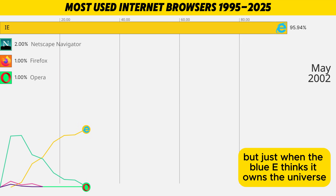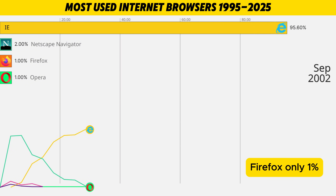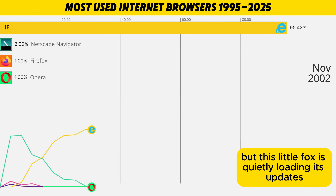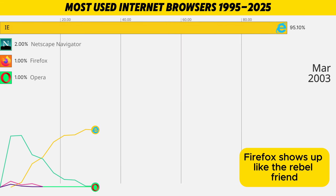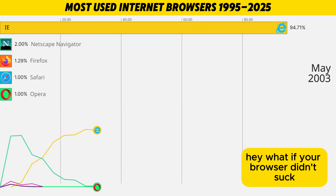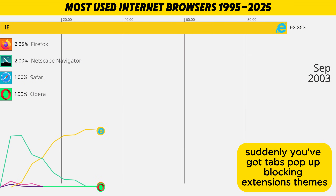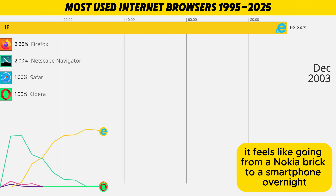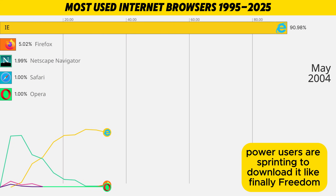But just when the blue E thinks it owns the universe, a tiny orange logo appears at the bottom — Firefox. Only one percent, but this little fox is quietly loading its updates and getting ready to start a revolution. Firefox shows up like the rebel friend: hey, what if your browser didn't suck? Suddenly you've got tabs, pop-up blocking, extensions, themes. It feels like going from a Nokia brick to a smartphone overnight. Power users are sprinting to download it like: finally, freedom.